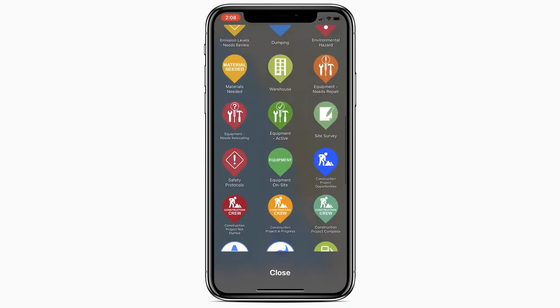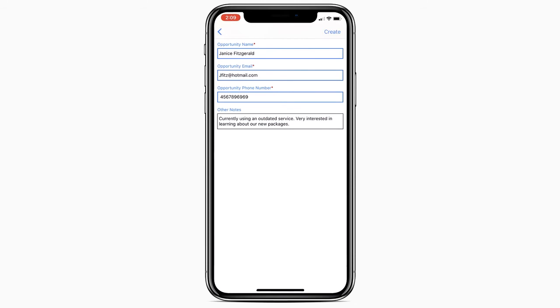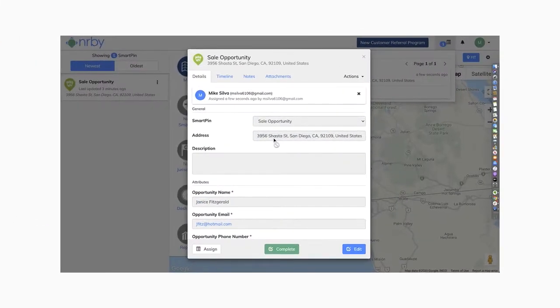With just a few taps in the field, Nearby empowers your mobile teams to quickly capture a sales opportunity with the critical sales information needed and immediately deliver it to the sales team for next steps.